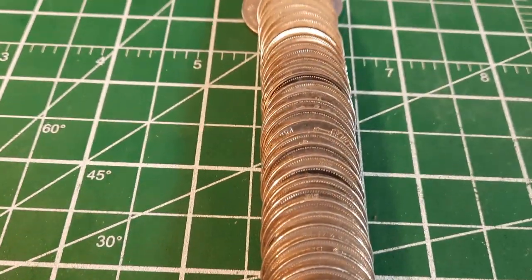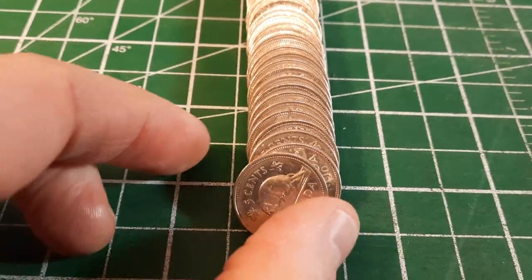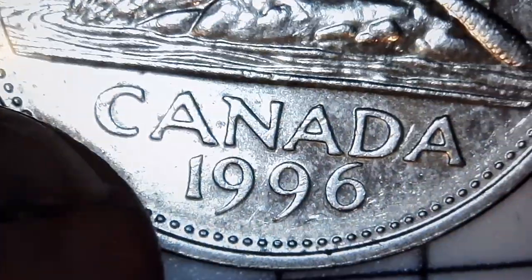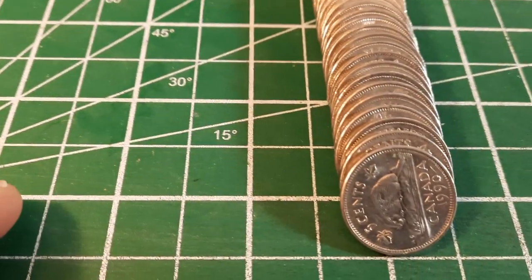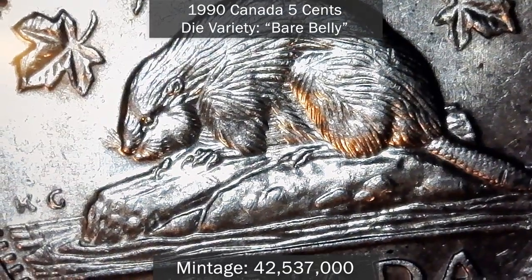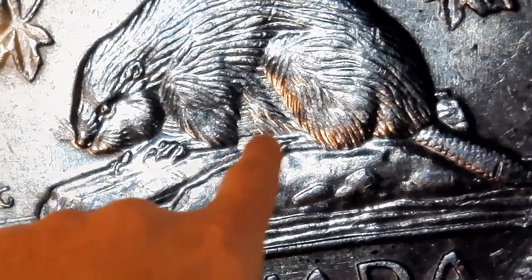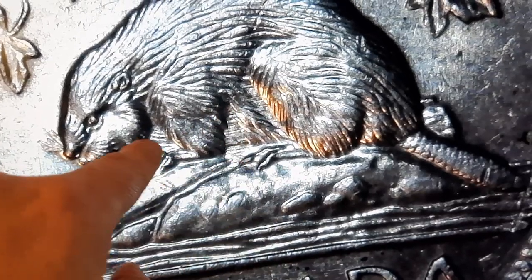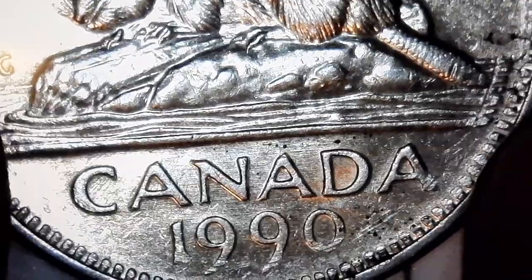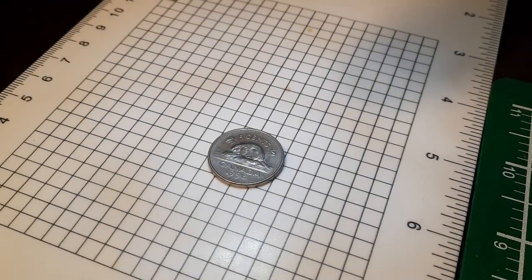We're already into roll number 30 — this one is actually a mix; it looks like modern stuff, some loose coins I just threw into a roll. There's a 96 — I scoped it to see if we have the attached six, we don't. Right behind it is a 1990 and I put it under the scope to see if we had the bare belly — and we do! That's awesome. Totally unexpected find. The die polishing has resulted in a lack of fur here and over at the front as well — that is an awesome 1990 bare belly.